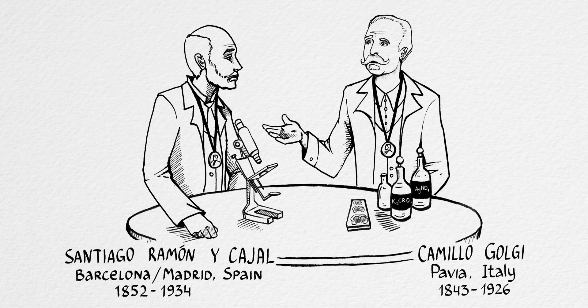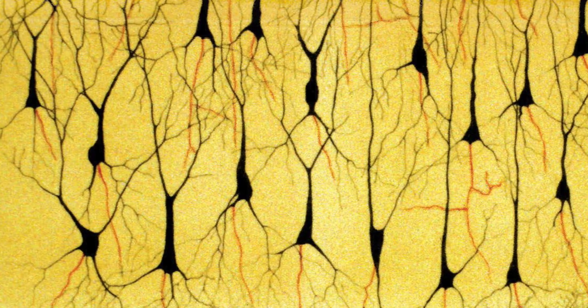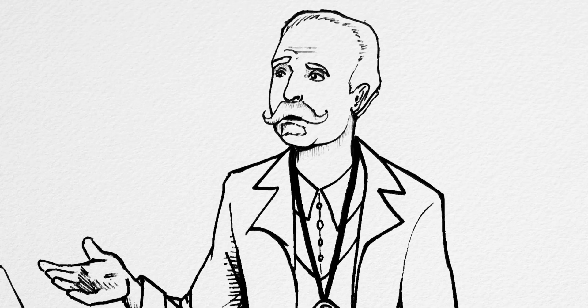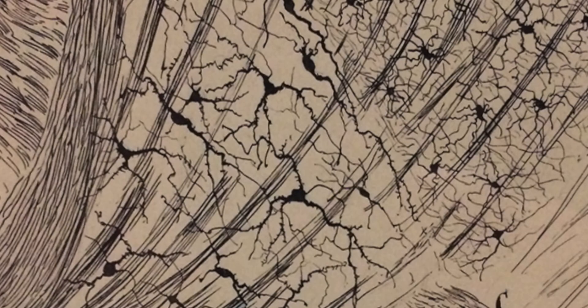Our experiment today harkens back to one of the earliest debates in neuroscience. The Italian scientist Camillo Golgi invented a technique for staining brain slices such that just a small fraction of the brain would become visible, allowing you to make out the beautiful structures within the brain architecture. To Golgi, the brain was different than the rest of the body — so instead of cells, the nervous system simply consisted of a single continuous network, which he called the reticulum. After all, we have consciousness and experiences, and those don't seem like they come from just cells.